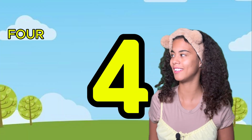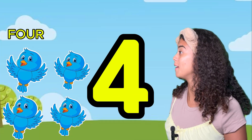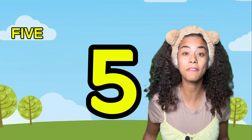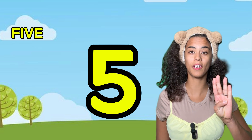How many birds do you see? One, two, three, four. Now let's count number five. One, two, three, four, five.